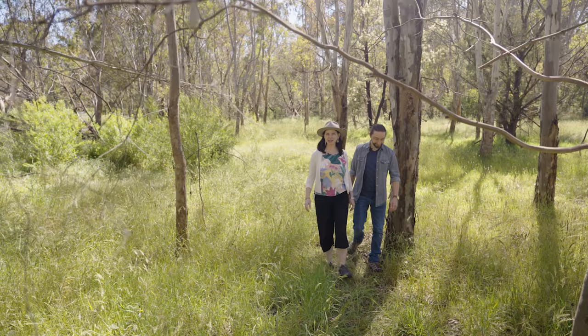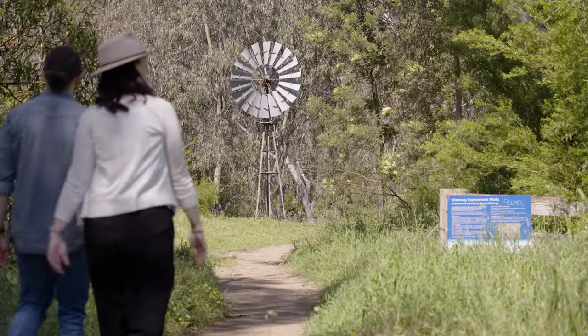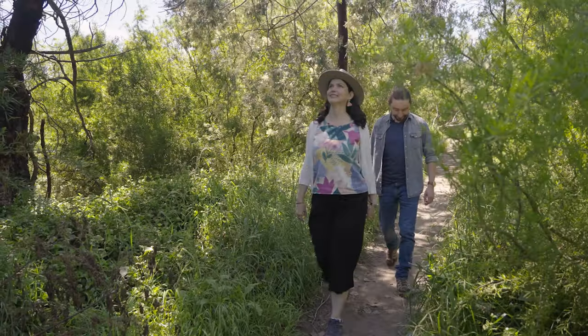Are you looking for a green space, close to home, with natural pockets of magic to explore? Hi, I'm Lou. And I'm Troy. Today, we're walking on the traditional lands of the Wurundjeri Woiwurrung people. Our walk takes us through the rich and diverse landscape that is Banyal Flats Reserve in Viewbank.